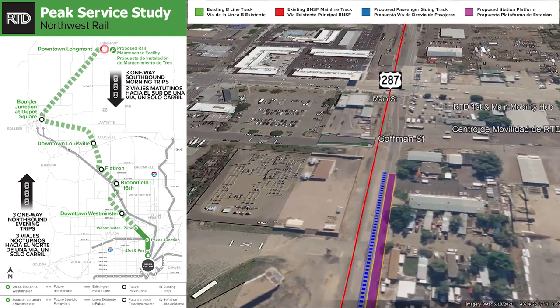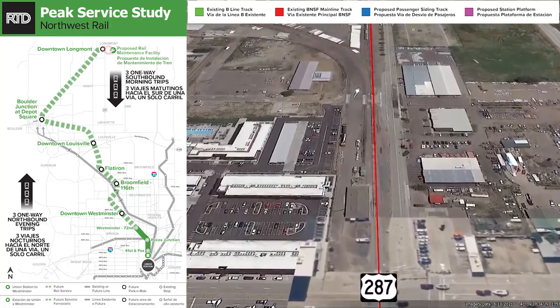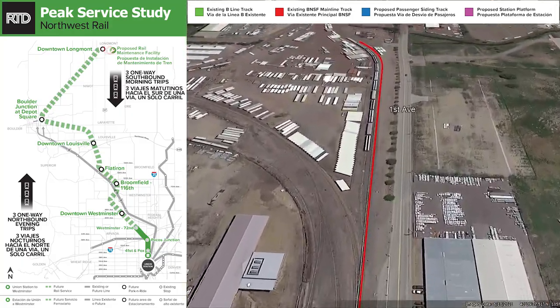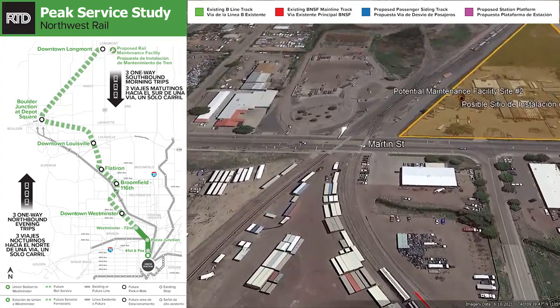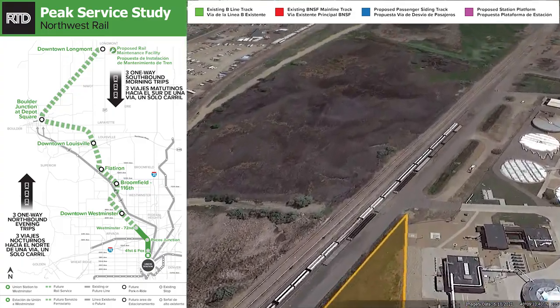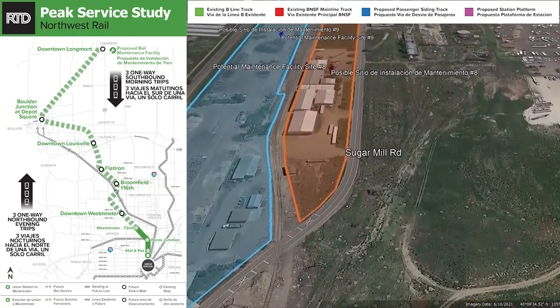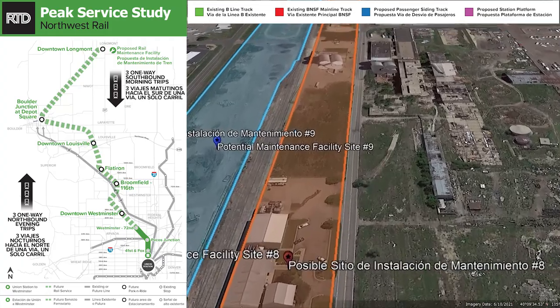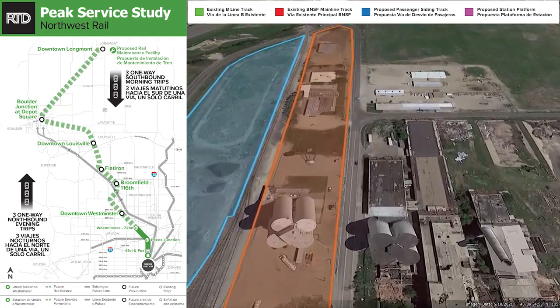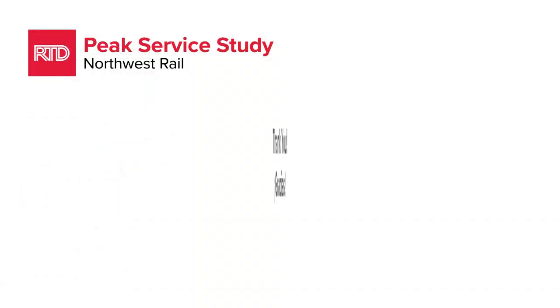Off to the east would be the rail maintenance facility, and the three sites still under consideration are shown here in the diagrams that follow. We appreciate you joining us for this brief tour and we look forward to answering your questions, either online or in our in-person meetings. Thank you.